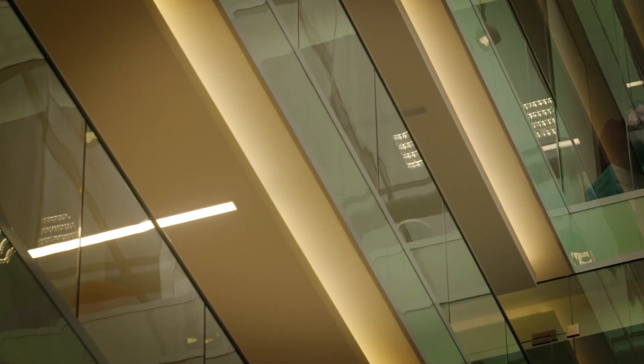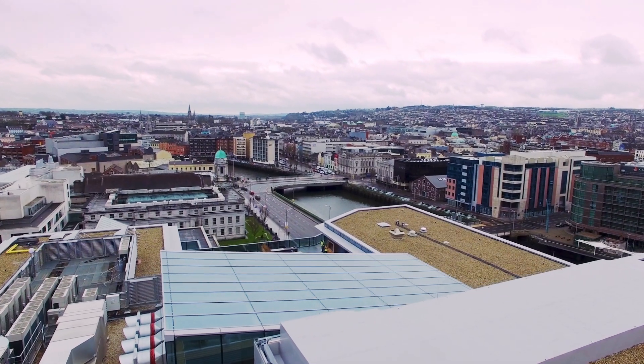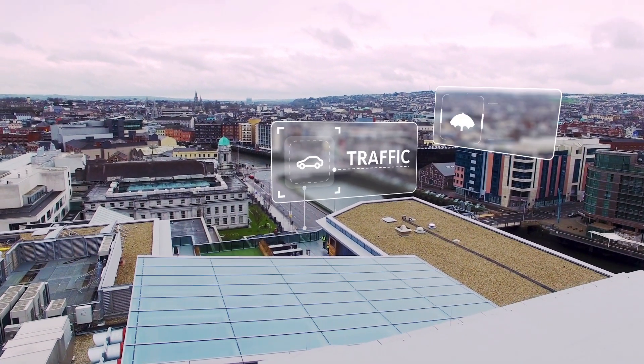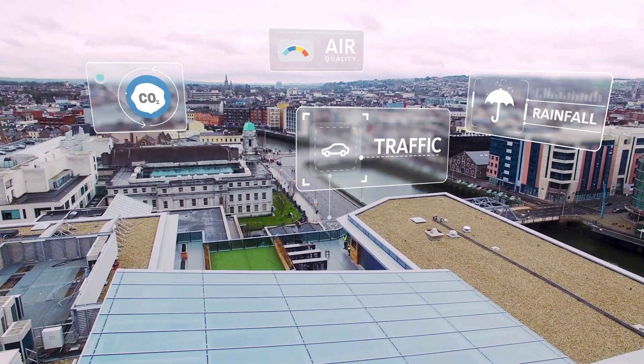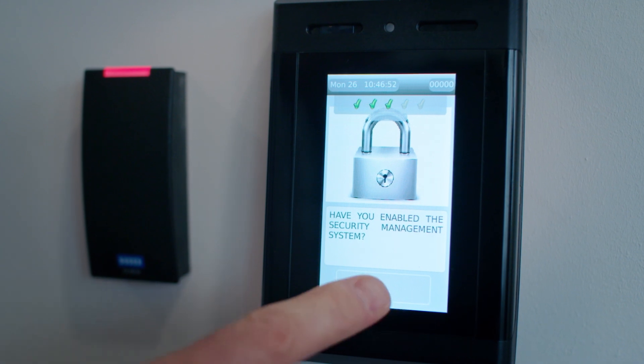It monitors fire systems, identifying and eliminating false alarms. It analyzes the city around it to understand traffic, rainfall, CO2, and air quality. It connects with a security hub, enabling a proactive security posture.